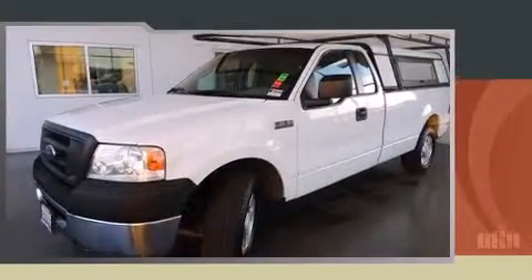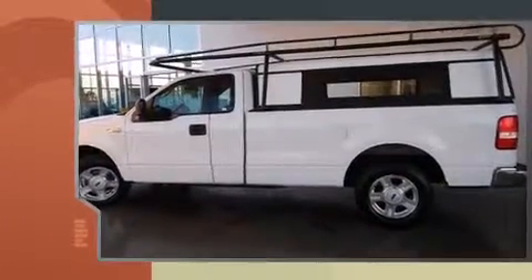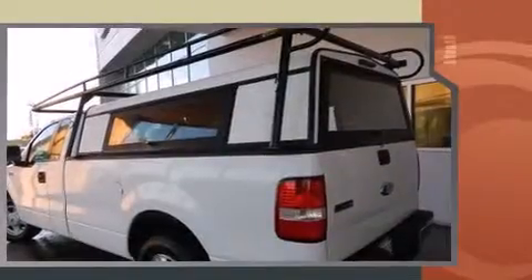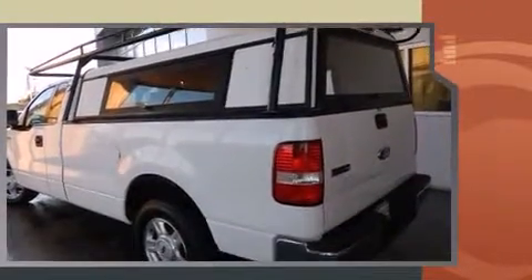Come test drive this 2006 Ford F-150. This two-door, three-passenger truck has just over 80,000 miles. It features an automatic transmission, rear-wheel drive, and a powerful eight-cylinder engine.